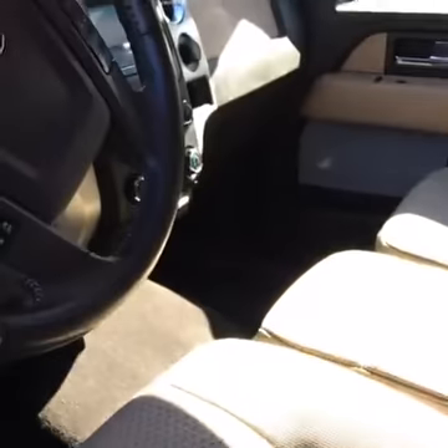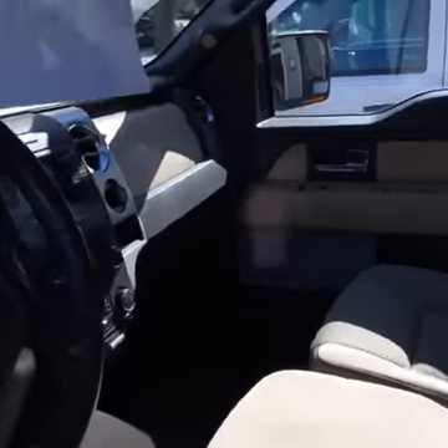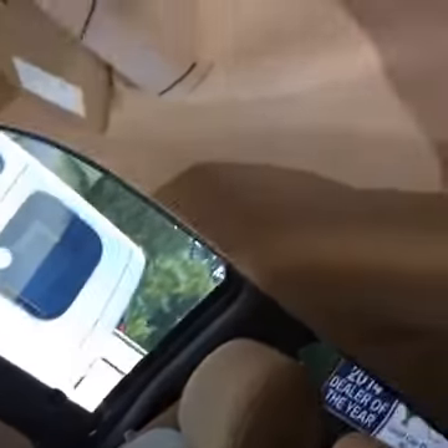Let's take a look on the inside here. This is very clean. It's a low mileage, one owner. It only has 31,699 miles on it.